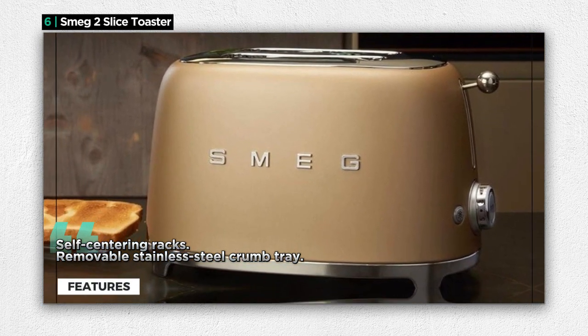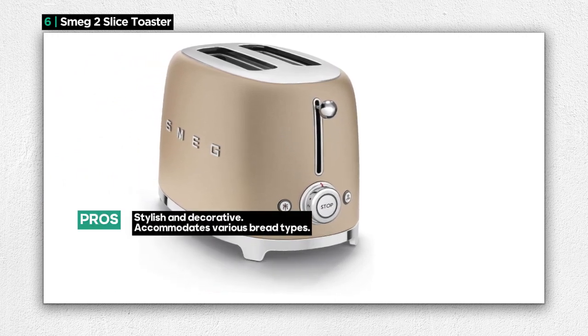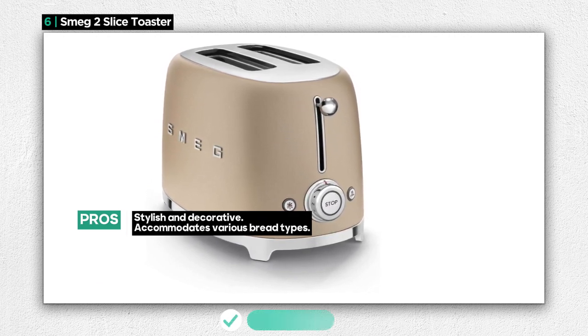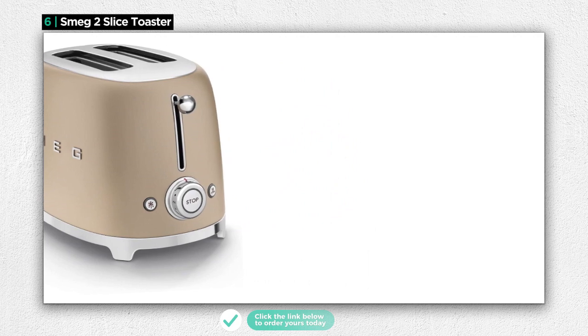Those functions include reheat, defrost, cancel, and bagel. Additionally, the self-centering racks ensure uniform browning by securely holding your toast upright during the toasting process, so you get consistent results. Maintaining the toaster is hassle-free, thanks to the removable stainless steel crumb tray, which keeps your countertop pristine.